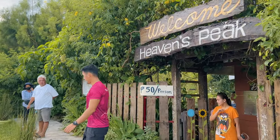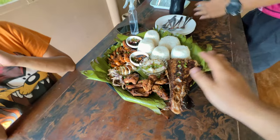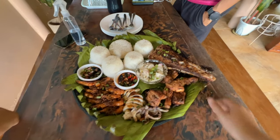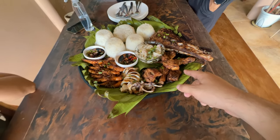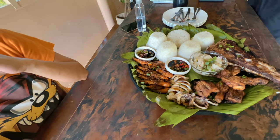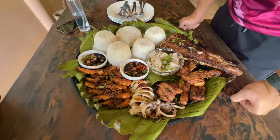We're here at Heaven's Peak in Barangay Cabintan for lunch. We have a bilao set good for several persons at 1,500 pesos — featuring tuna, chicken, squid, butter garlic shrimps, radish, and radish salad. Let's eat!